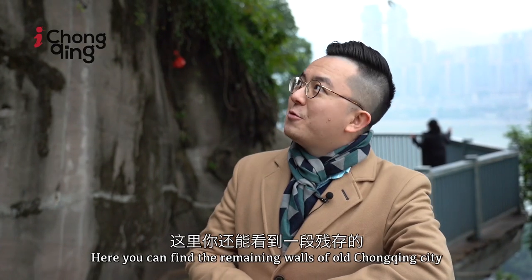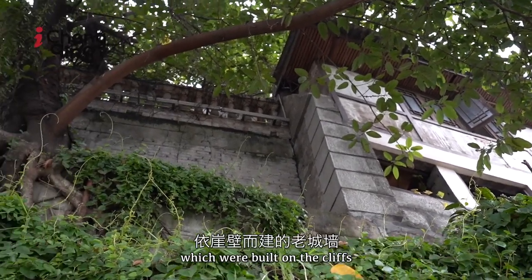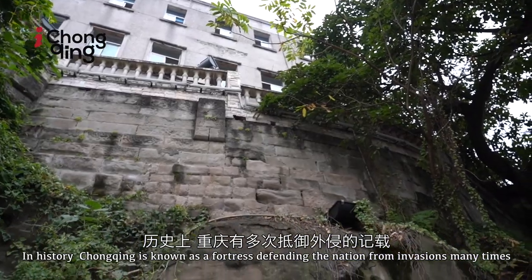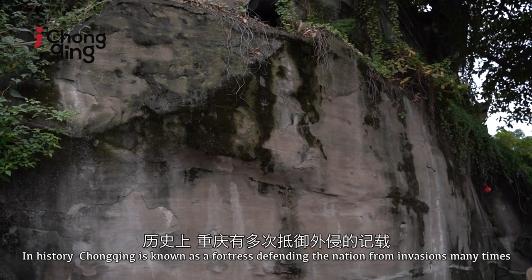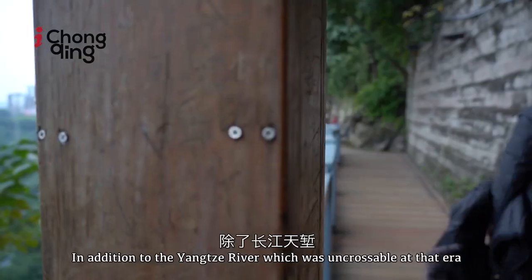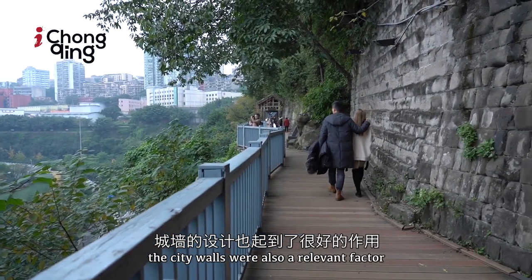Here, you can find the remaining walls of old Chongqing city, which were built on the cliffs. In history, Chongqing is known as a fortress, defending the nation from invasions many times. In addition to the Yangtze River, which was uncrossable at that era, the city walls were also a relevant factor.